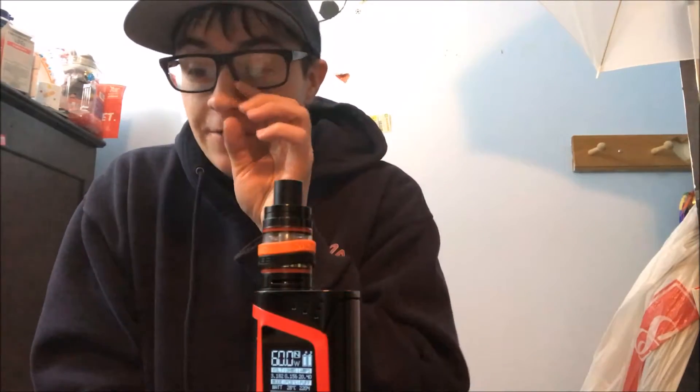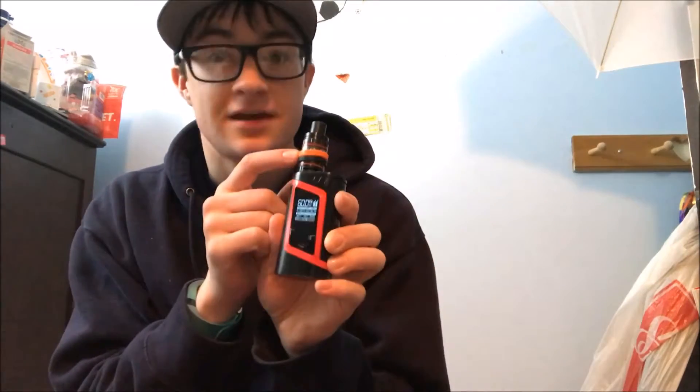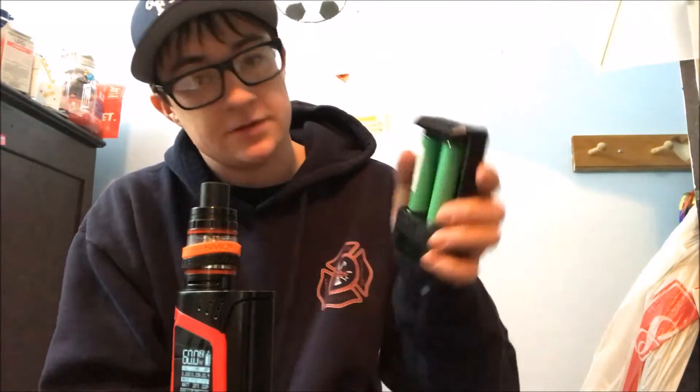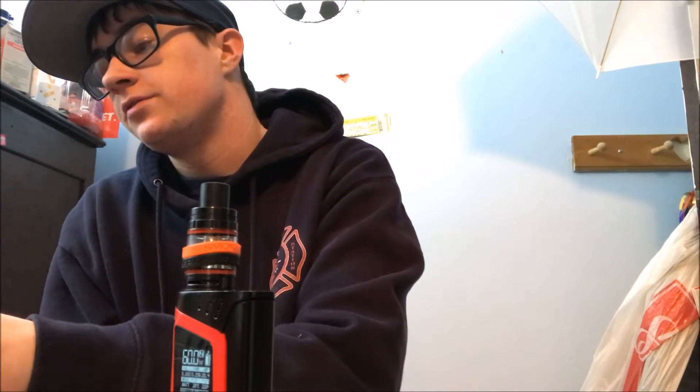That is the end of this video. By the way, this is the alien mod with the Baby Beast tank — I've been vaping on it for a little while, I like it a lot. So thank you guys so much for watching. If you like this video, give it a thumbs up. Don't forget to comment down below your favorite vape flavors, what mod you're using, if you have the Sample Box. I don't have a code, but if you go to other YouTubers — Ty Turner has a 10% off code, and Indoor Smoker is my favorite vape channel besides Ryan Hall. I'll leave all their links in the description.